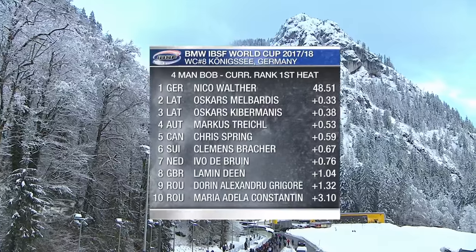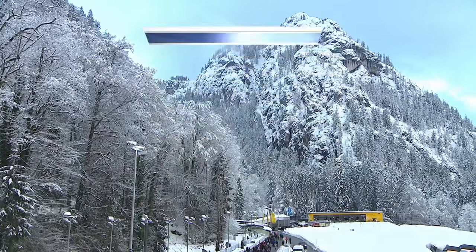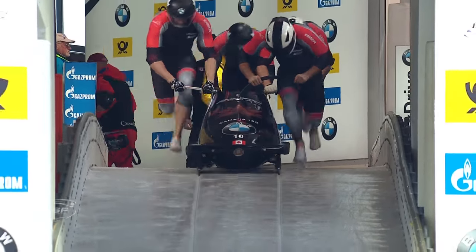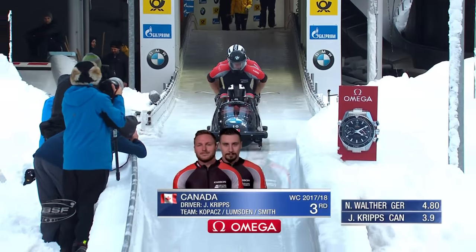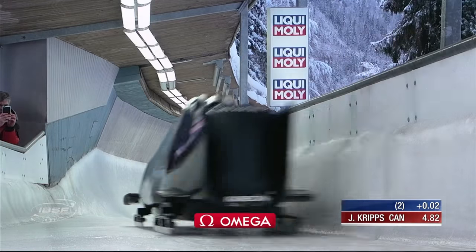10 sleds down - Nico Walter leads for Germany from Oskars and the two Latvians, Marcus Treichel, Chris Spring, and Clemence Brasher. The Canadians don't take any time. It's snowing. Justin Cripps - the two-man Crystal Globe winner, the World Cup champion - with Alex Kopach, Jesse Lumsden, and Shea Smith on the back.